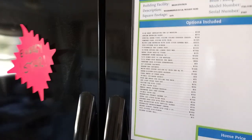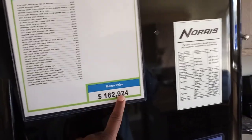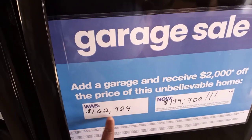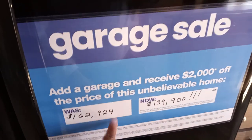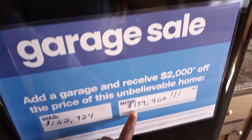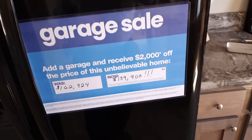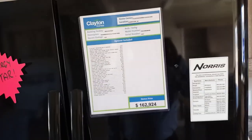This is a Clayton Home building facility — the model is the Woodbridge 2. The original home price is $162,924, but they have a garage sale going on. It was $162,924 and now they've knocked off almost $30,000 — it's now $139,900. I'll make sure to put most of the details in the home description.